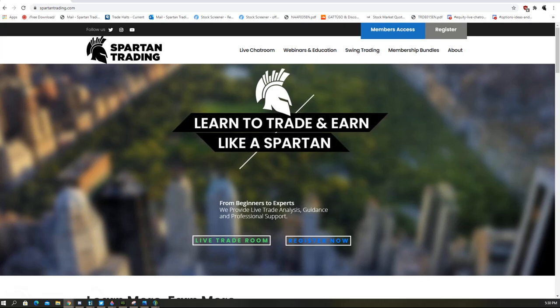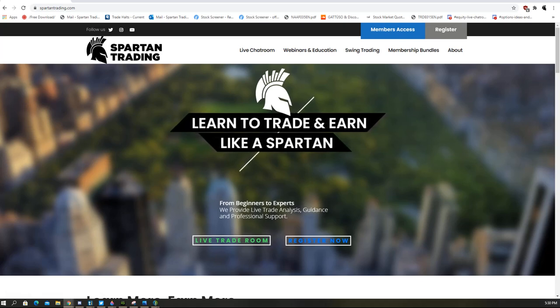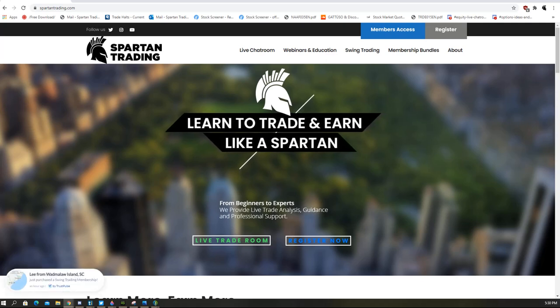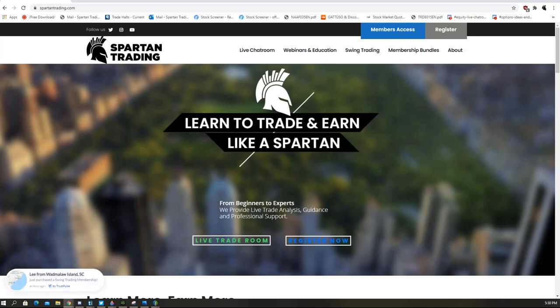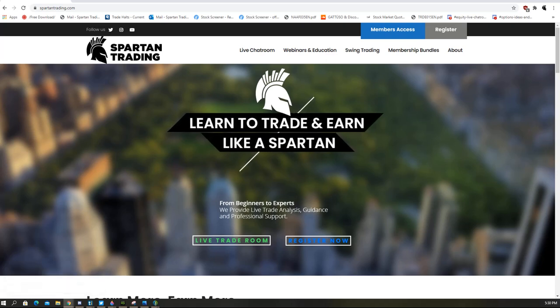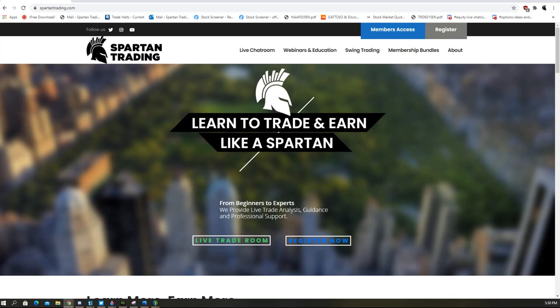Hey everybody, Spartan here from SpartanTrade.com. I want to hit you guys with an educational video — it's somewhat of an educational and trade review. I'm going to use a trade that I did today to show you how to do this, explain how it works, and we'll go from there.